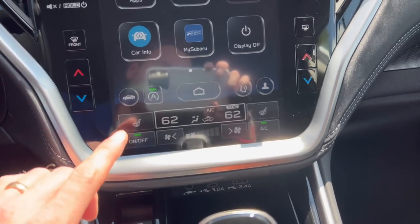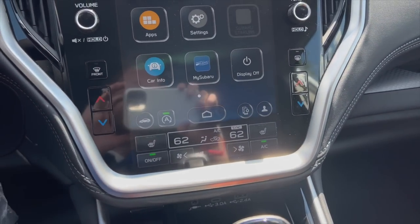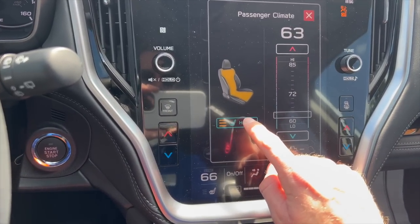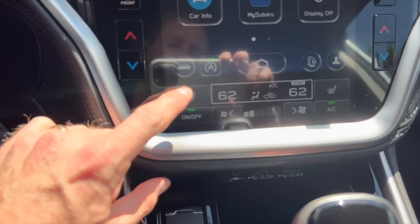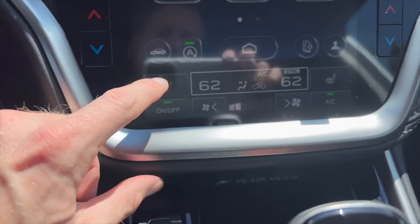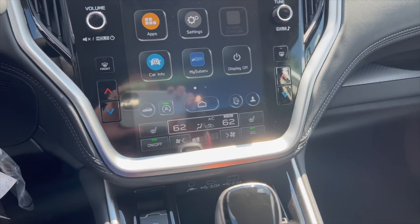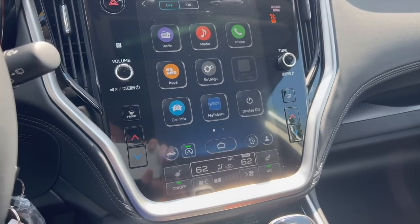Subaru also updated the heated seat controls — you no longer have to click into two screens. On the previous model you had to click the heated seat icon and then click a second location to adjust it. Now it's all on the home screen: touch it and it turns your heated seats on, touch again to cycle through medium, low, and off, for both driver and passenger. This is a much-needed upgrade that I think should have been done originally, but I'm glad they've made those changes.